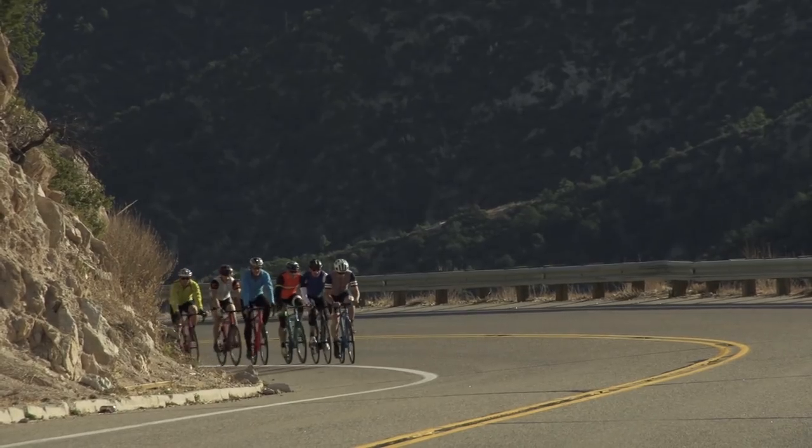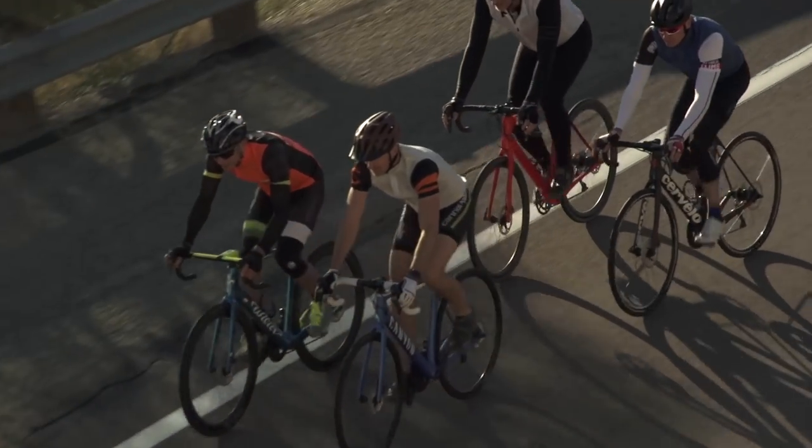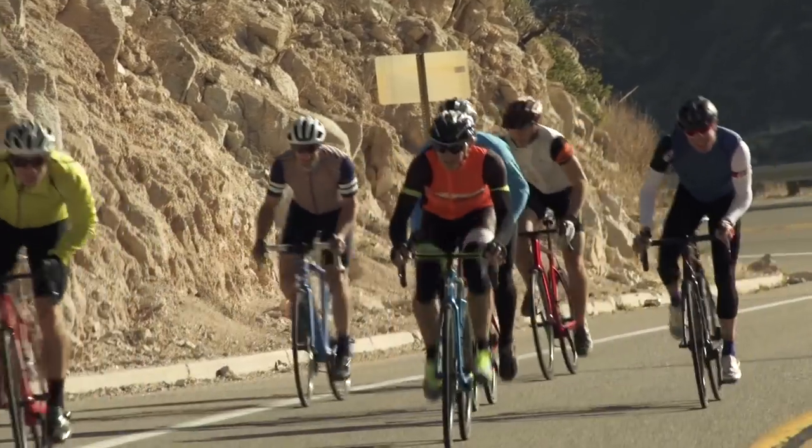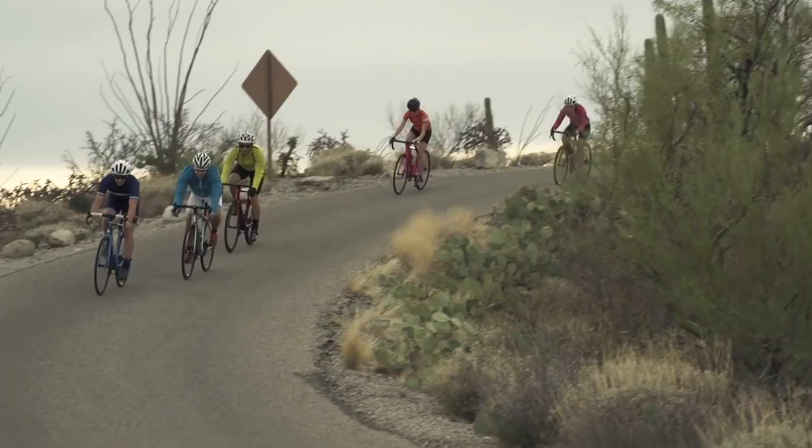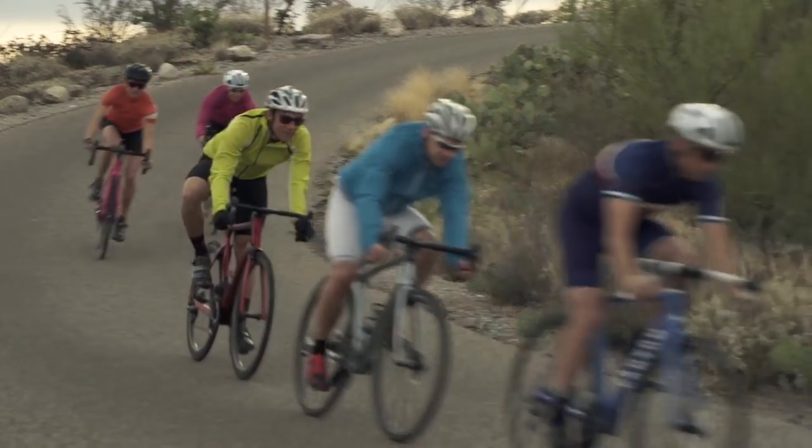It's a smooth bike. It's quite compliant for a race bike. The disc brakes add so much control. Basically a great general all-around bike that's quick and snappy but also quite comfortable to be on.